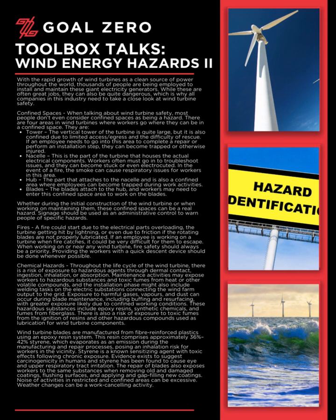Chemical hazards: Throughout the life cycle of the wind turbine, there is a risk of exposure to hazardous agents through dermal contact, ingestion, inhalation, or absorption. Maintenance activities may expose workers to hazardous substances and toxic fumes from heat or other volatile compounds, and the installation phase might also include welding tasks on the electric substations connecting the wind farm output to the grid. Exposure to harmful gases, vapors, and dust can occur during blade maintenance, including buffing and resurfacing, with greater exposure likely due to confined working conditions.